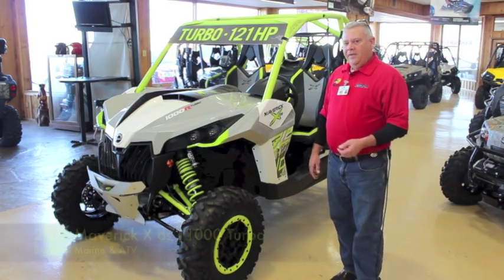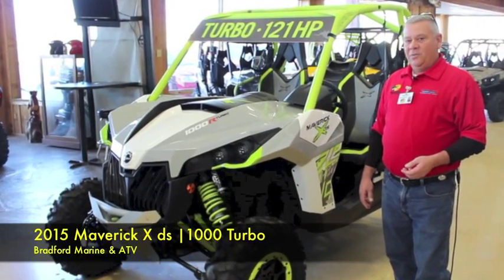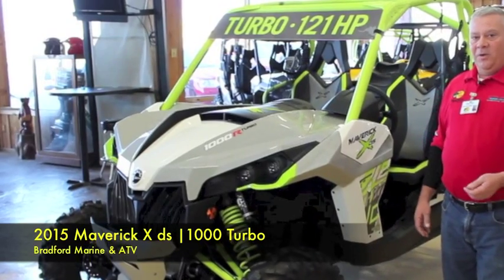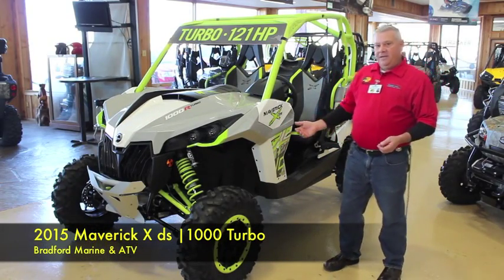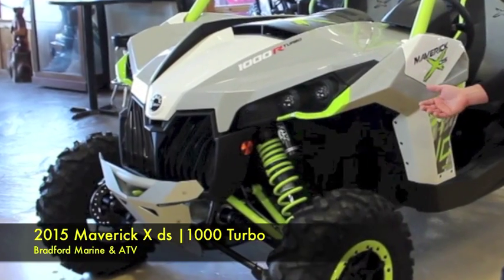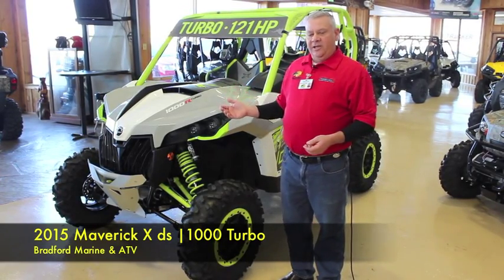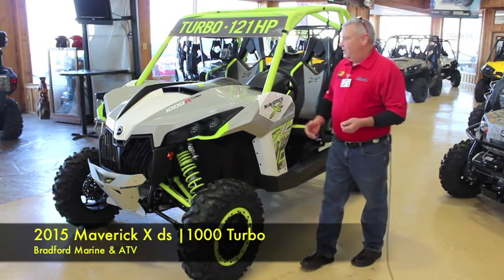I'm here today to give you a quick look at the new 2015 Maverick XDS 1000 Turbo. This machine has 121 horsepower, 16 inches of travel in the rear, 15 in the front. They have Fox 2.5 Podium adjustable shocks with bottom-out control. This machine has the most horsepower in the industry and is also the safest machine.